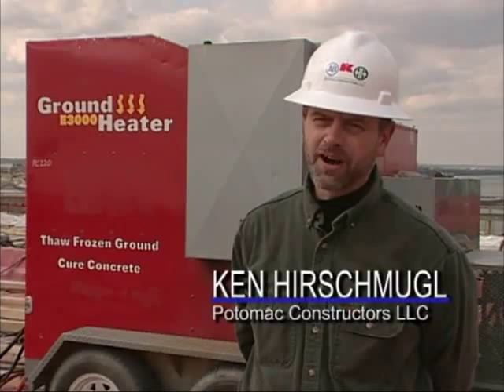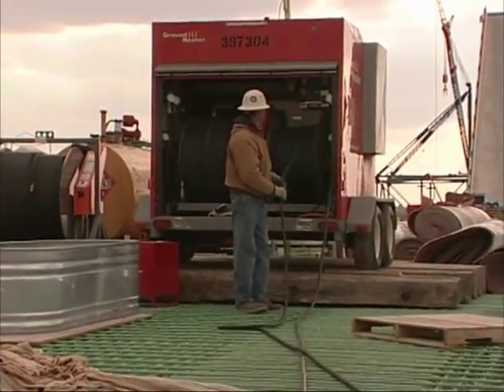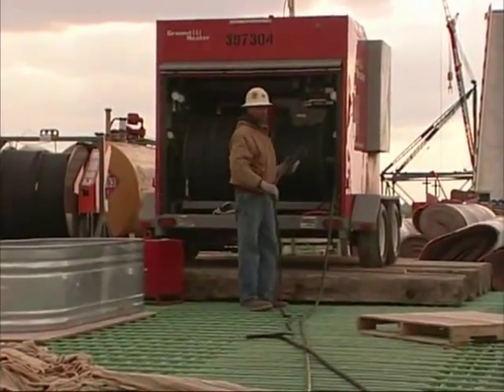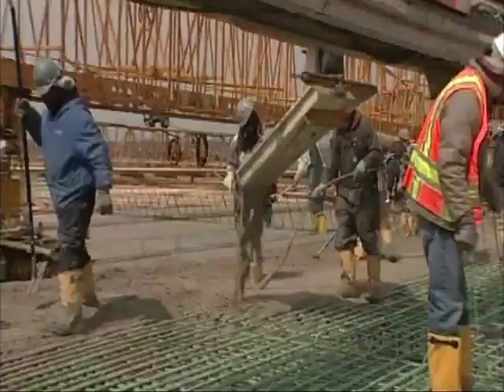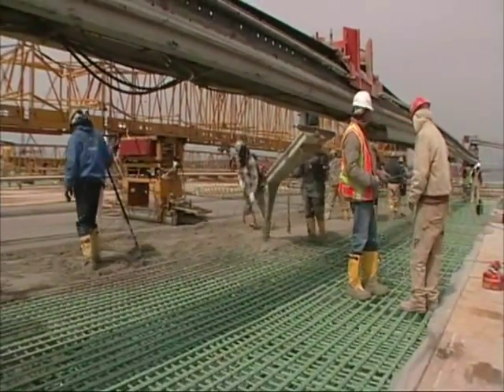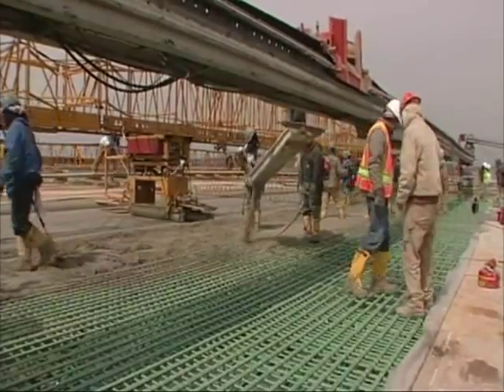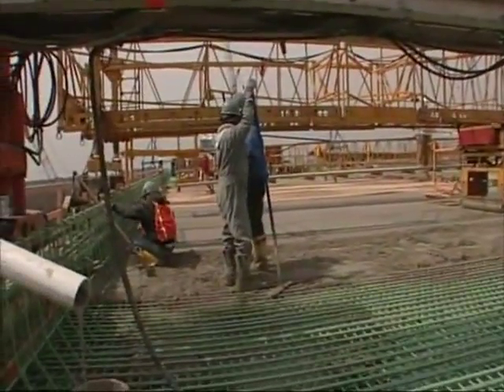Faced with wintertime concrete and a requirement to keep all of the concrete between 50 degrees and 100 degrees for seven days, we had to come up with a way to heat the concrete from the time that it was placed until it was completely cured a week later. So we used the ground heaters basically to preheat the forms and also to maintain that concrete temperature despite weather that brought us down into the mid-teens and 20s throughout that time frame. Heating this bridge from the underside would have caused a lot of problems logistically.